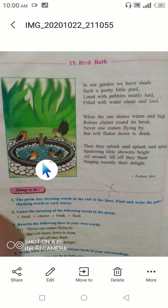Now I will read the poem so you will get an idea of how to read it. You can repeat after me while watching the video. 'Bird Bath. In our garden we have made such a pretty little pool, lined with pebbles neatly laid, filled with water clean and cool.'